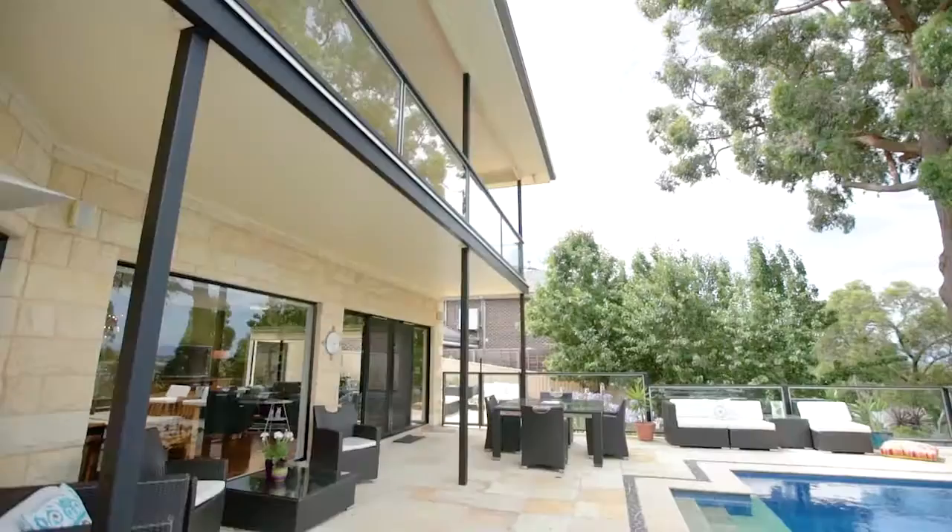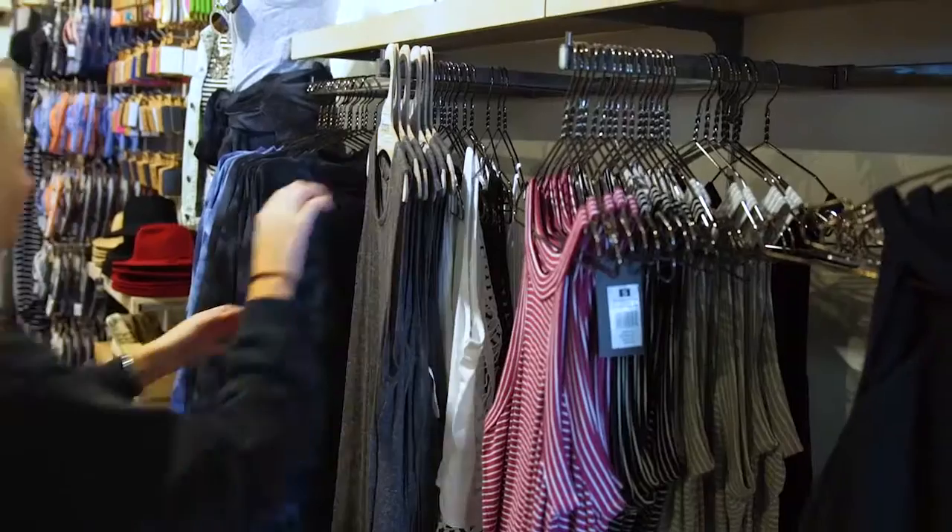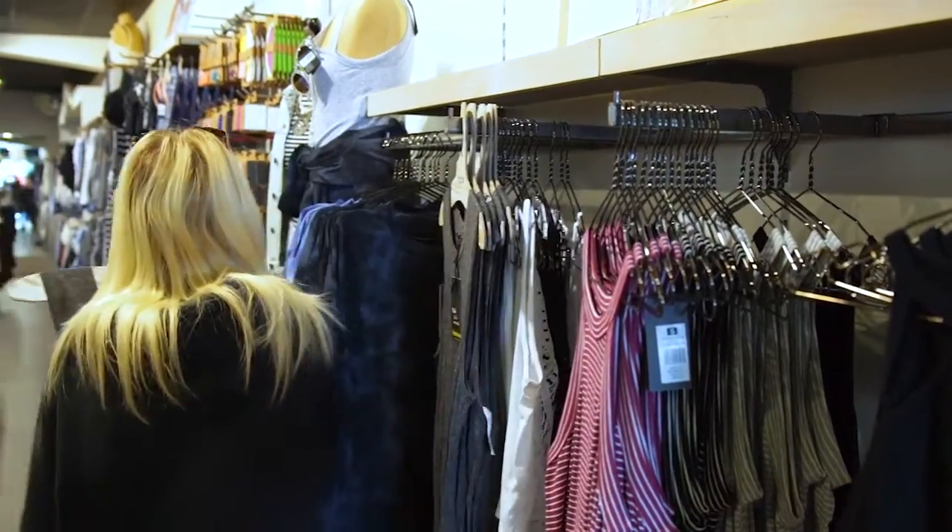With over 900 square metres of land in a prime Croydon North location, close to the best schools in the area such as Yarra Valley and Luther College, and with the convenience of Macadam Square Shopping Centre just around the corner. I think we can agree that this is a fantastic family home.